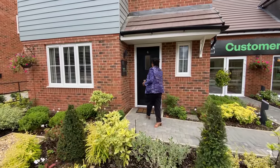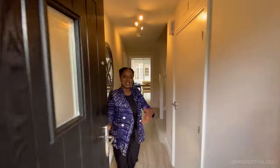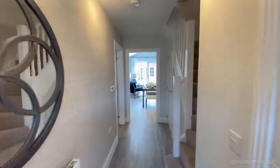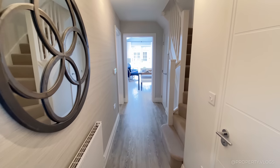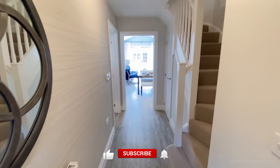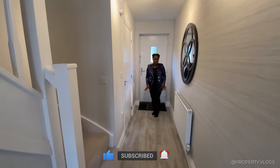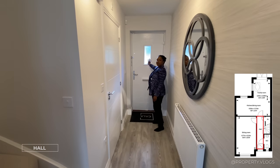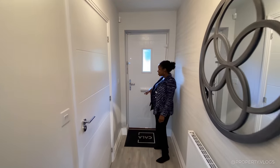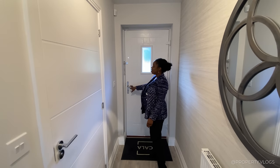Come inside and welcome home! First impressions — we're in the hallway with gorgeous Antico flooring throughout. We've got our front door here with a glazed panel in the middle bringing light into the hallway. We've also got our letterbox and chrome ironmongery.